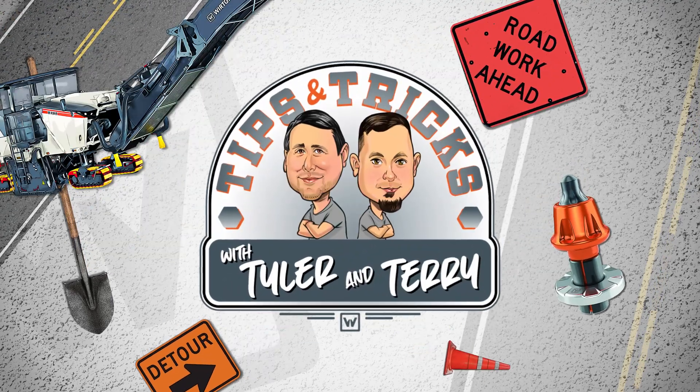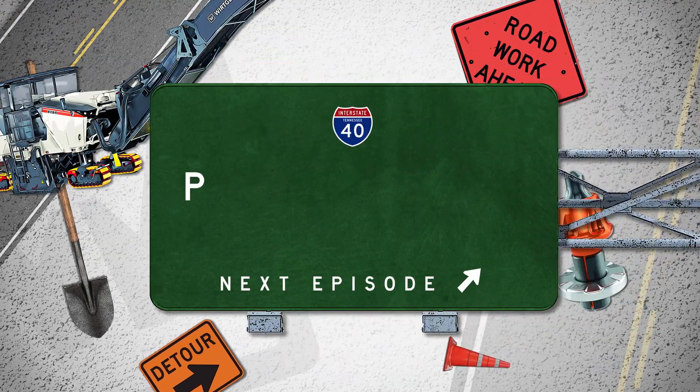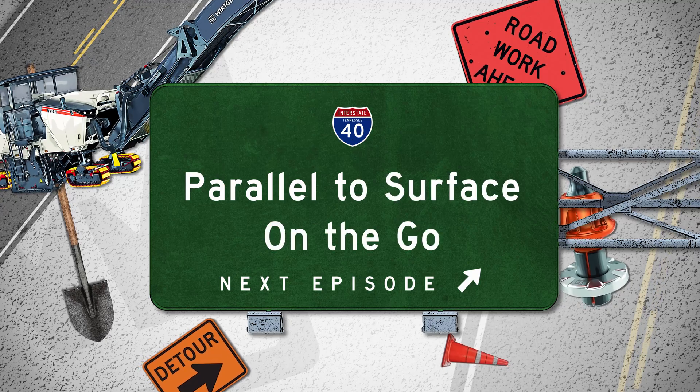It's Tips and Tricks with Tyler and Terry. Parallel to Surface on the go.